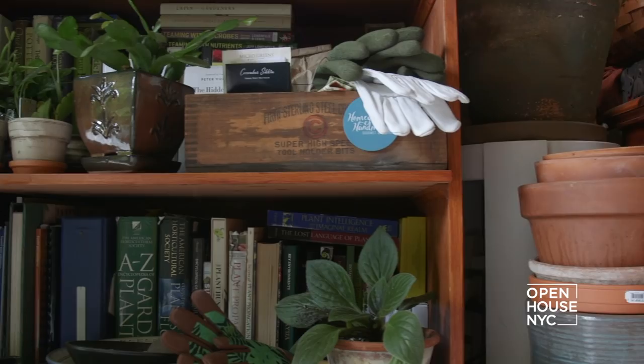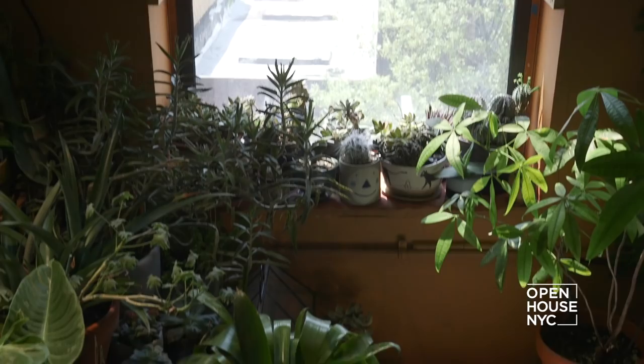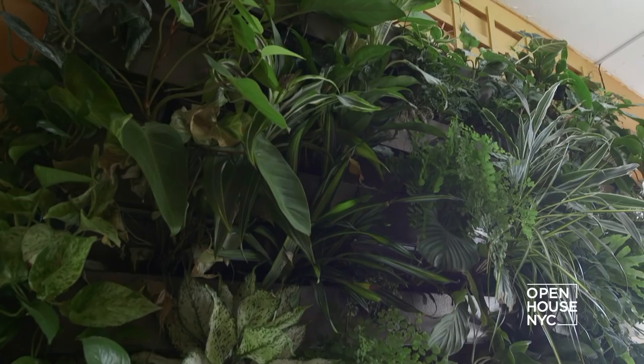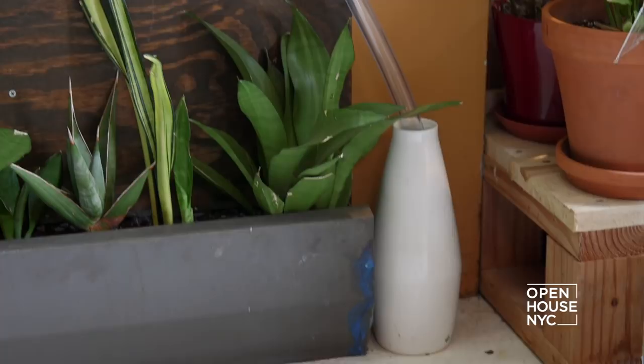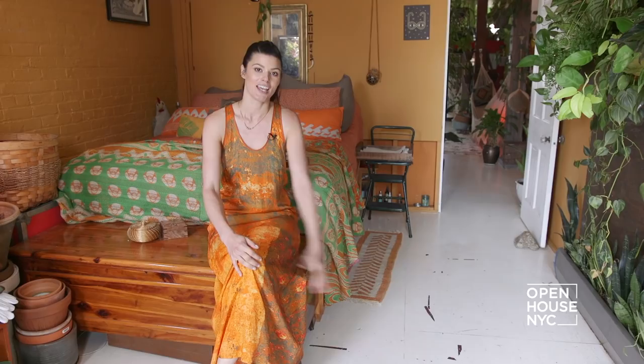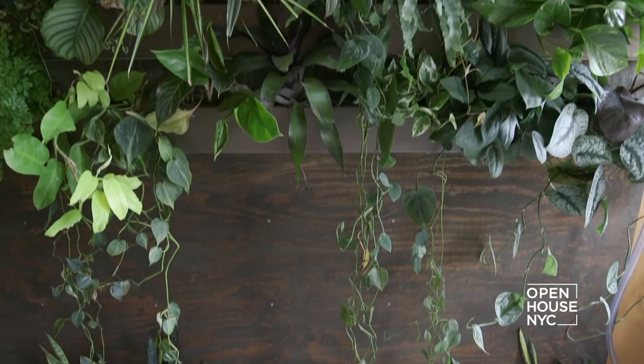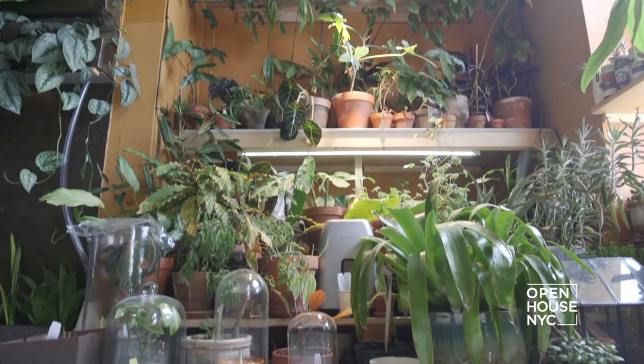This is my bedroom and it's probably one of the greenest rooms in the house, thanks to the sub-irrigated wall over here to the left. It waters from the bottom up and automatically waters itself, which is super helpful because there are about 80 plants in the wall. At the base of it, there's a lot of Sansevieria, or snake plants, which grow upright — so they're perfect for the base of the green wall.